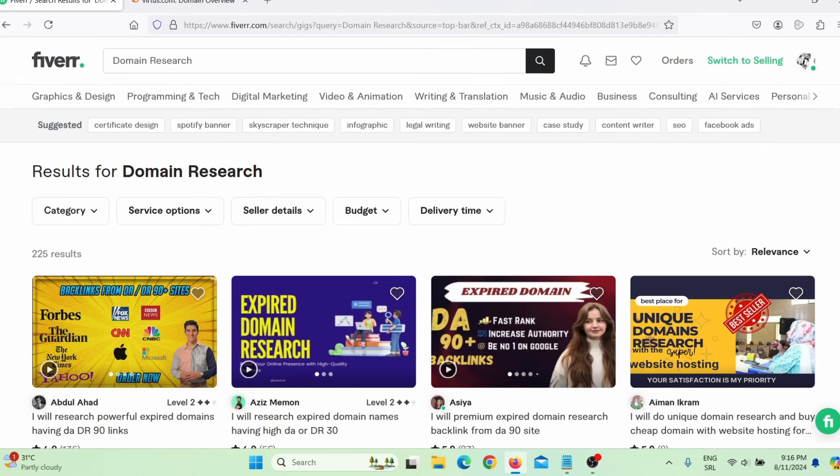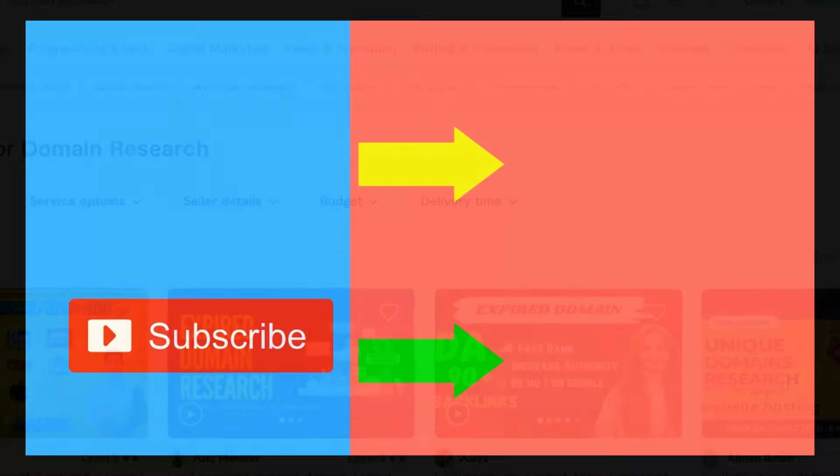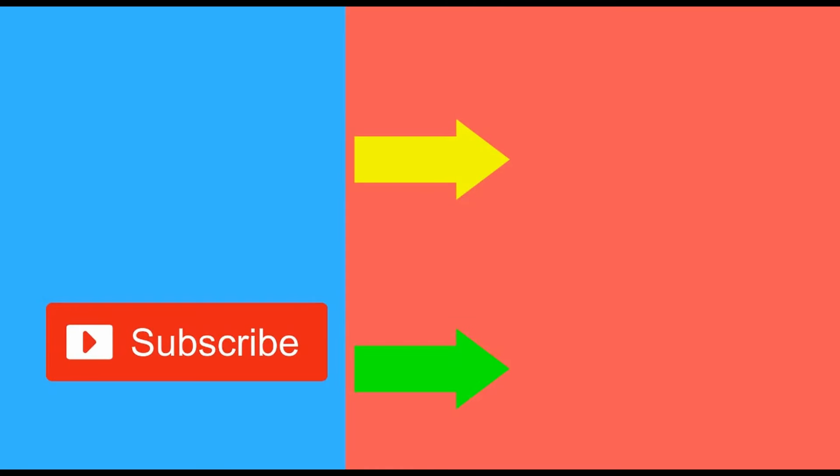As you can see, all five low competition Fiverr gigs are actually simple. You can use free and paid tools to make your work easier, faster, and more automated. Even if you are a beginner, you can still make money on Fiverr in 2024. If you wish to see more ways to make money online, make sure to subscribe to my channel, like this video, and check out more videos on the right side of your screen.